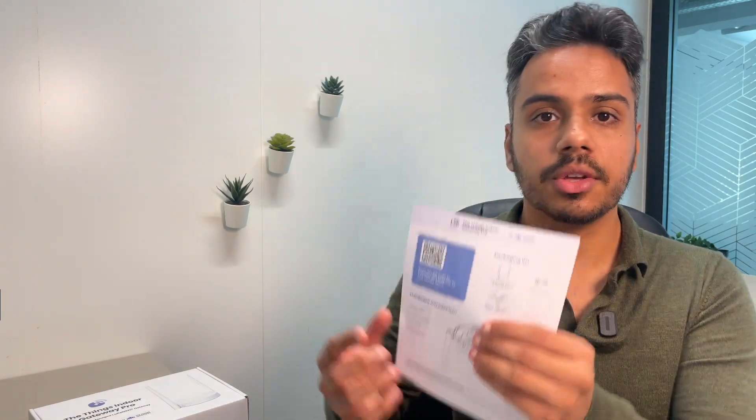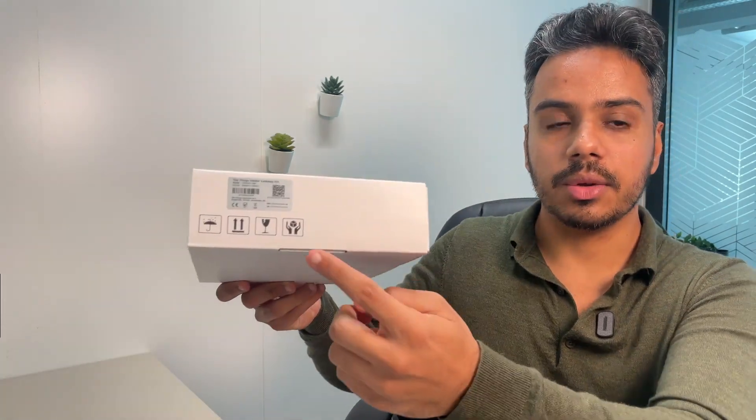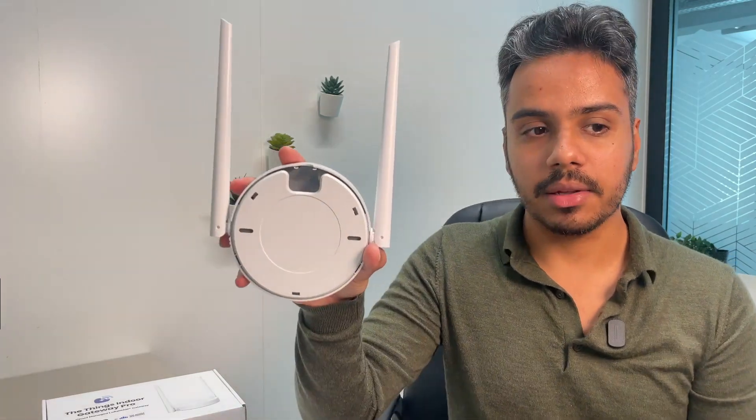Now that you have purchased, unboxed, and created a subscription for your gateway, you can go ahead and register it on the ThingsStack. This process is called gateway claiming and is typically done by the technical administrator of your IoT fleet. For the claiming of the gateway, you would need a secret owner token which is part of a QR code. That is not the QR code found on the product page or on your gateway's box — this is a special QR code which contains a secret and is printed on the back panel of your gateway.